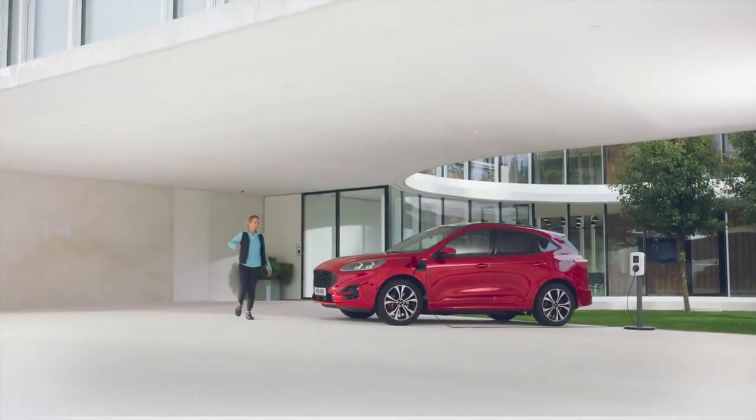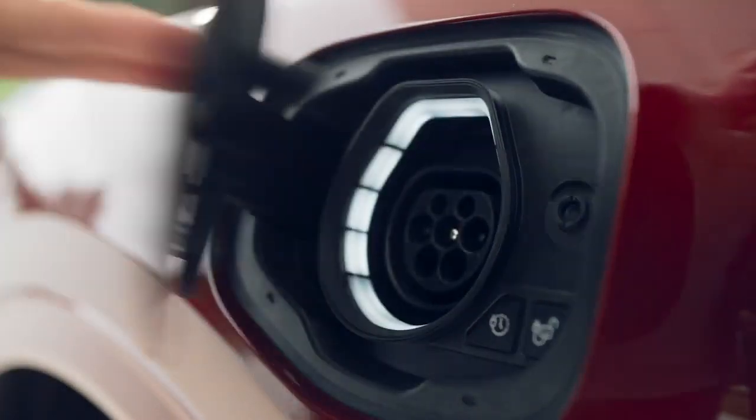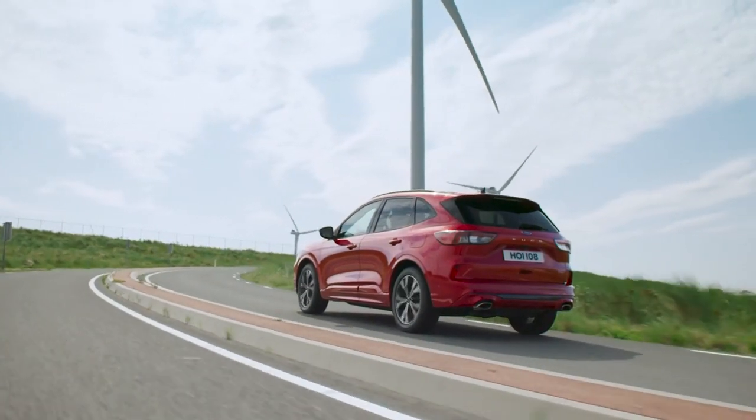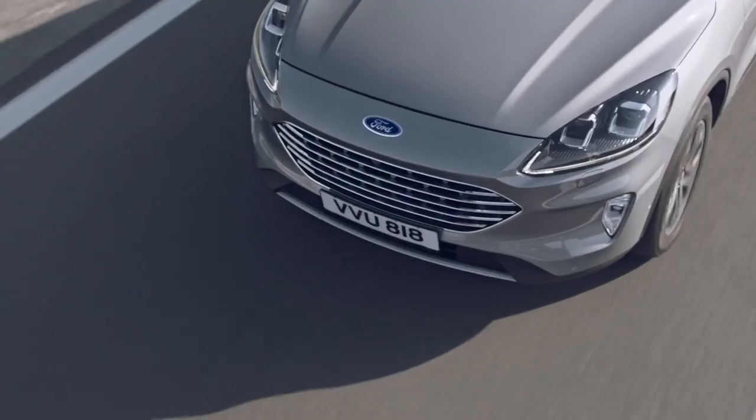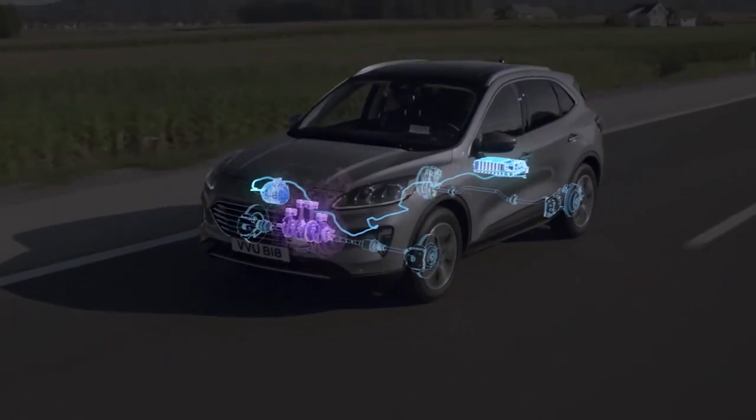The most electrified Ford ever, Cougar delivers outstanding fuel efficiency with the Cougar plug-in hybrid delivering up to 202 miles per gallon and Cougar EcoBlue hybrid delivering up to 54 miles per gallon.